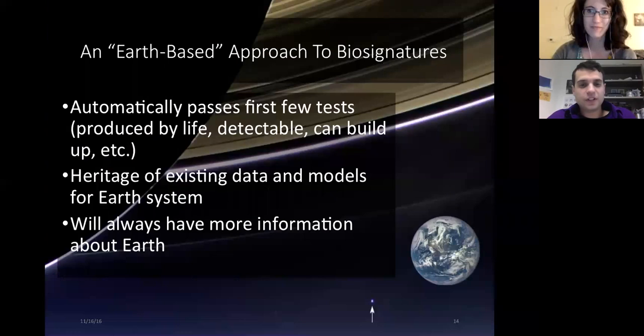One approach is called the Earth-based approach — when thinking about biosignatures, we look to Earth as an example. Earth-based biosignatures automatically pass the first few tests: we know they're produced by life, we know they're detectable and can build up. We can use existing data and models of the Earth system to explore what they look like, and we'll always have more information about our own planet than any exoplanet because we have these ground-truth values.